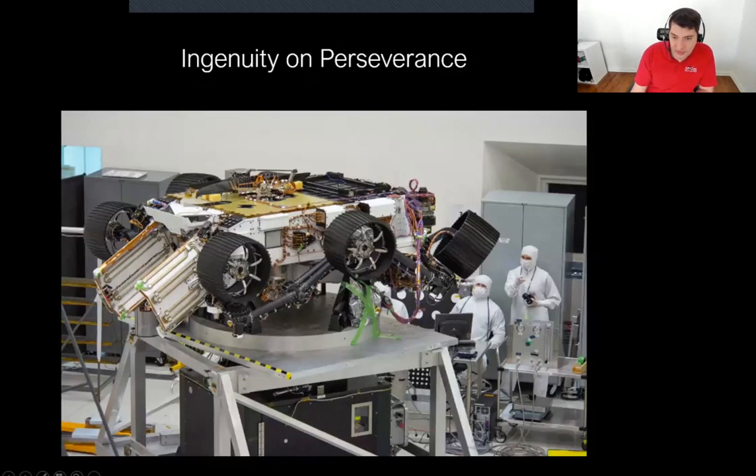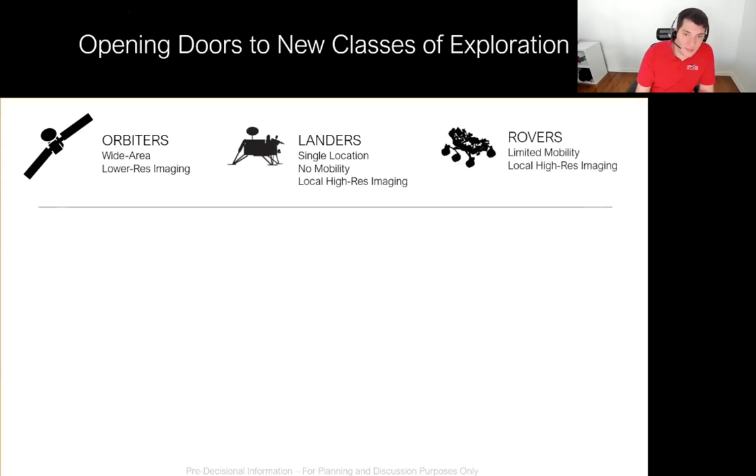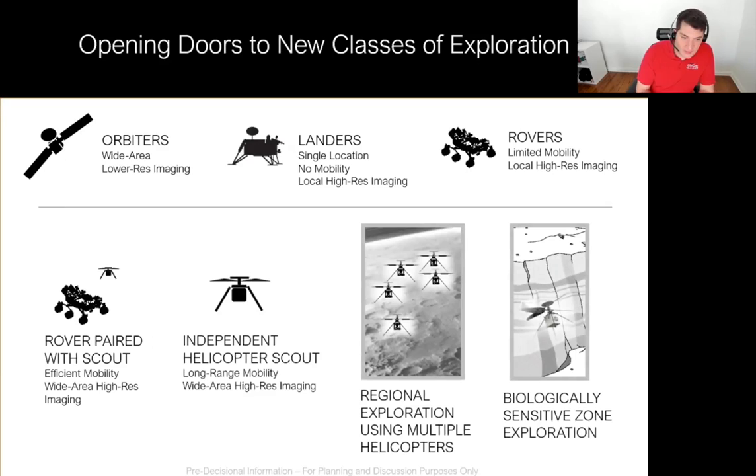Here's an image of Ingenuity on Perseverance — Perseverance is actually upside down here, as the ATLO team was testing some mass properties of the entire stacked-up system, but you get a great shot of Ingenuity within its deployment system on the belly of the rover. Mars Helicopter is a technology demonstrator. We're trying to prove that we can fly on Mars and hopefully open up the door to the future — whether that's future rovers paired with scouts, independent helicopters, entire fleets of helicopters, or multi-copters. That's what we're excited about and what we're trying to inspire.